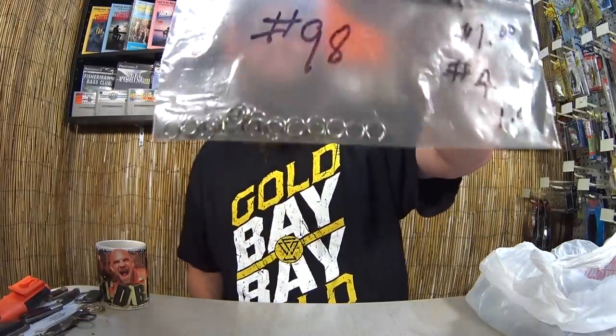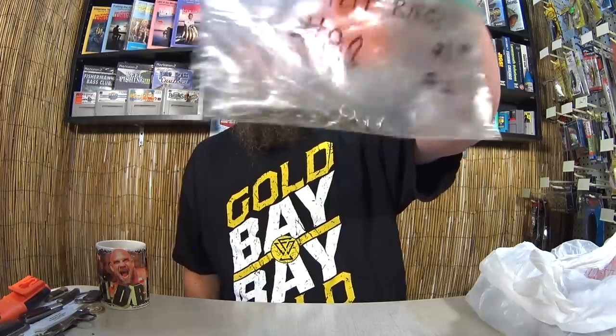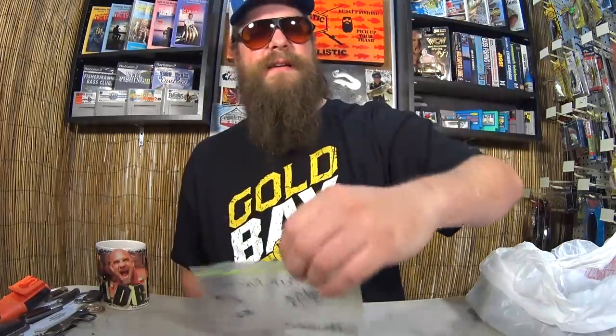Split rings — a whole bag of split rings, pretty good size. I think I paid $0.50 for this. This is going to be good for when I've got to replace hooks on some crankbaits. I couldn't pass it up for $0.50; that's a lot of them.